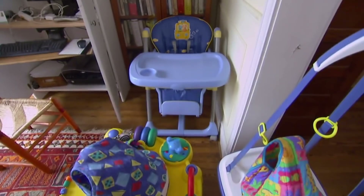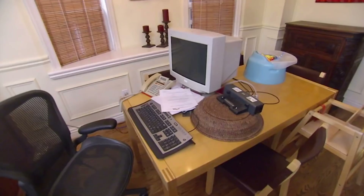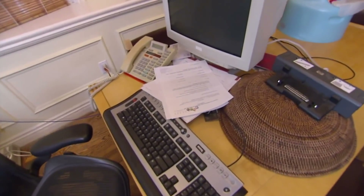Baby Oliver is the centre of this family's attention. Unfortunately, the baby equipment and clutter is the focus of potential buyers' attention — they're just not getting to see how great this house really is. So I'm off to meet Mary-Anne the realtor to see if she agrees with me.